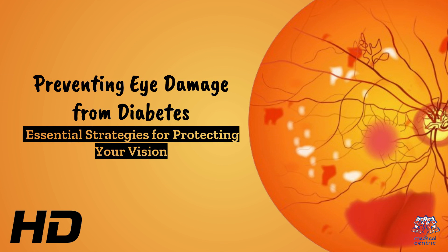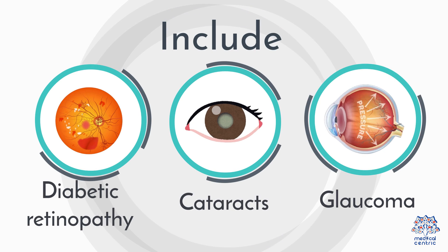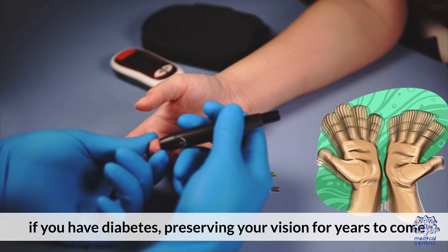Today's medical-centric topic is Preventing Eye Damage from Diabetes: Essential Strategies for Protecting Your Vision. Diabetes can lead to serious eye conditions including diabetic retinopathy, cataracts, and glaucoma. This video discusses how to prevent eye damage if you have diabetes, preserving your vision for years to come.